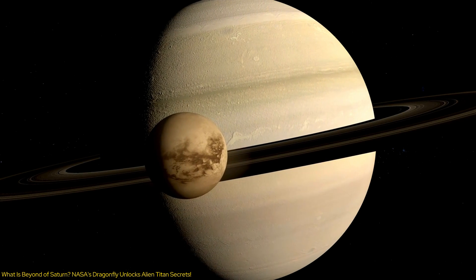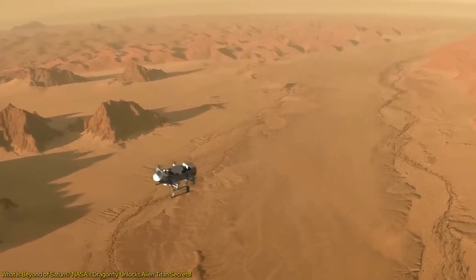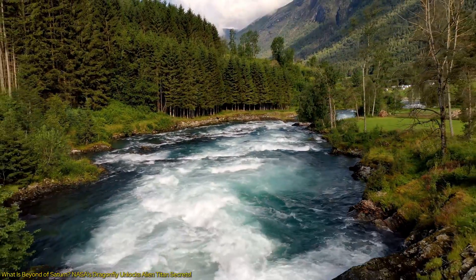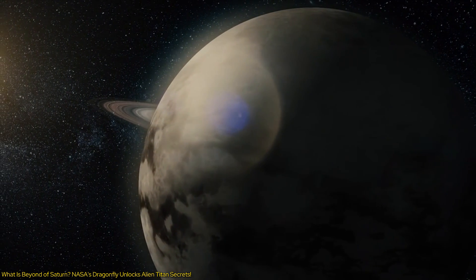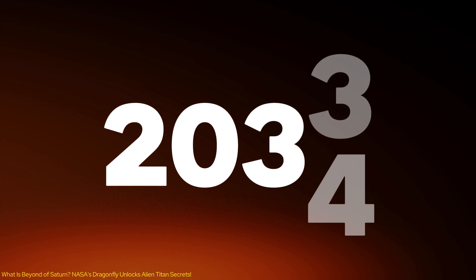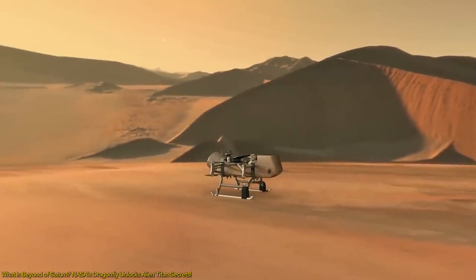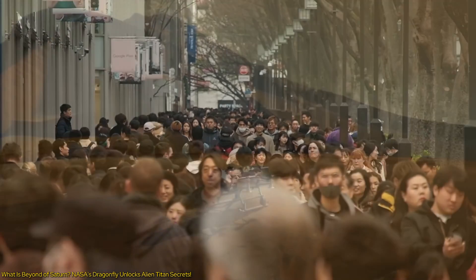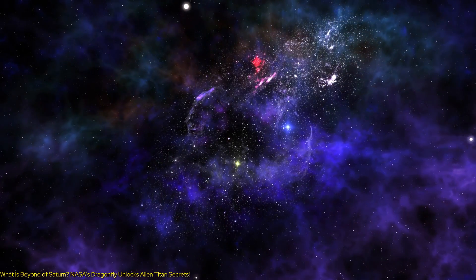Dive deep into the mysteries of Saturn's largest moon, Titan, as NASA's Dragonfly mission prepares to send a pioneering drone to explore its alien shores. Envision a world where rivers and lakes are made of methane, and the skies shroud secrets about the potential for life beyond Earth. Set for 2034, Dragonfly will journey a billion miles, offering unprecedented insights into organic chemistry and the conditions that may harbor life in the cosmos.